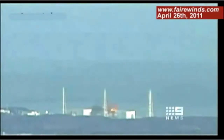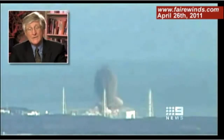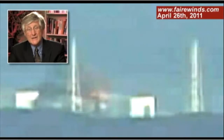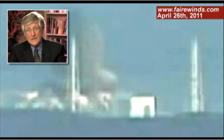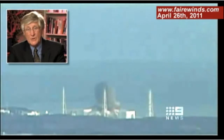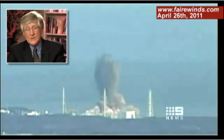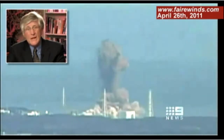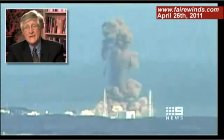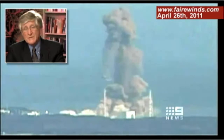It's also clear in Unit 3 that there's an explosion. If you look at the south side of the building — the right side — there's a bright yellow flash before the black smoke begins to go upward. That's another important clue. And pieces of nuclear fuel rods were discovered as far away as two miles from the plant.